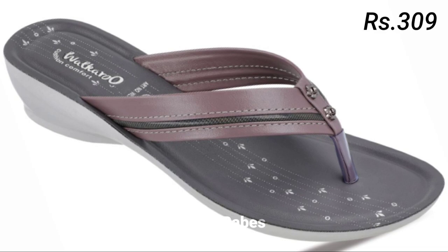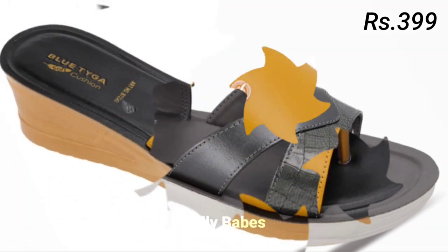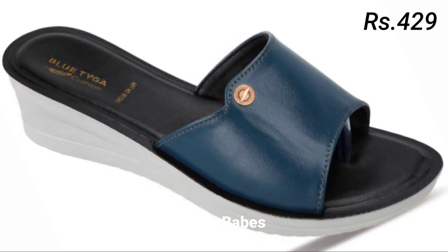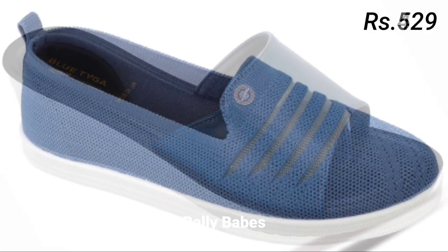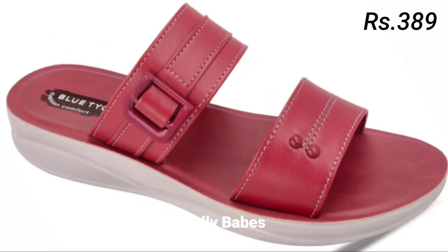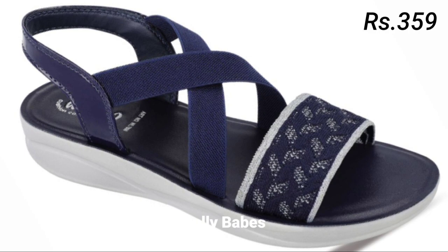Heels are a classic choice for women's footwear and they come in many different styles including stilettos, block heels, and kitten heels. They can be worn with a variety of outfits from formal dresses to casual jeans. When choosing heels, consider the location and your comfort level. If you are not used to wearing heels, start with a lower heel height and work your way up. Block heels are great for height without sacrificing comfort, while sleek stilettos can add a touch of elegance to any formal outfit.